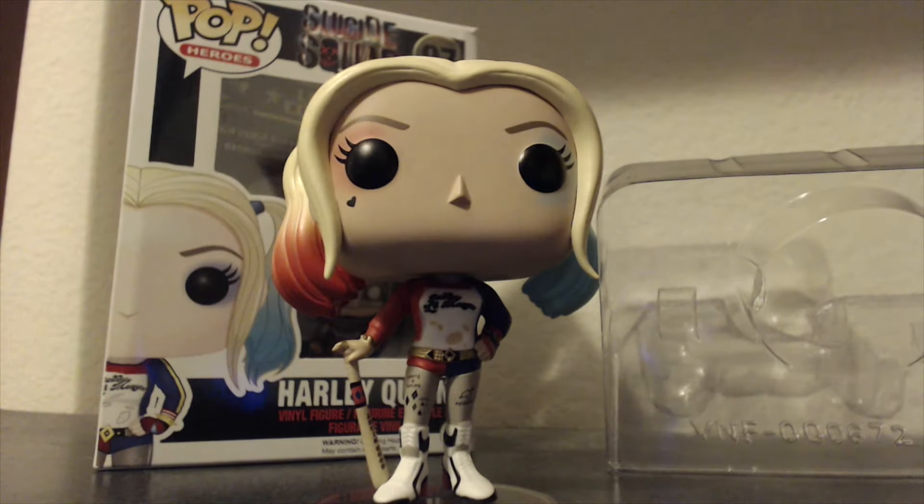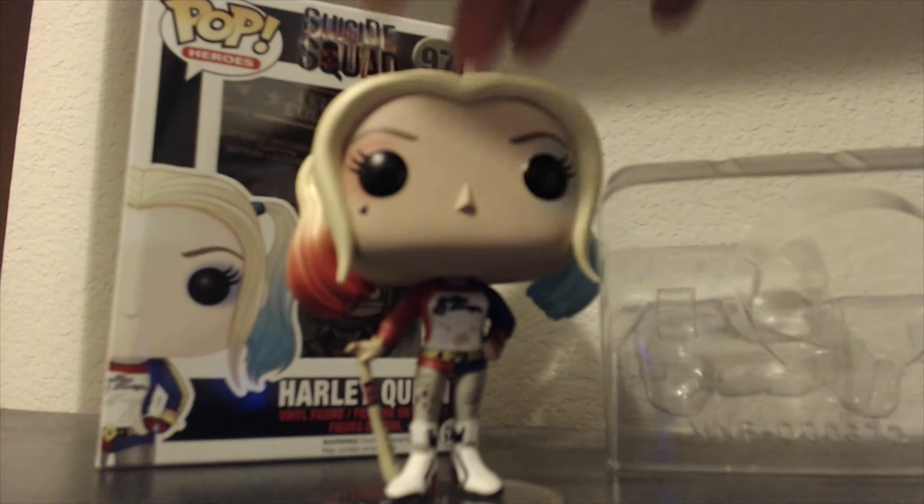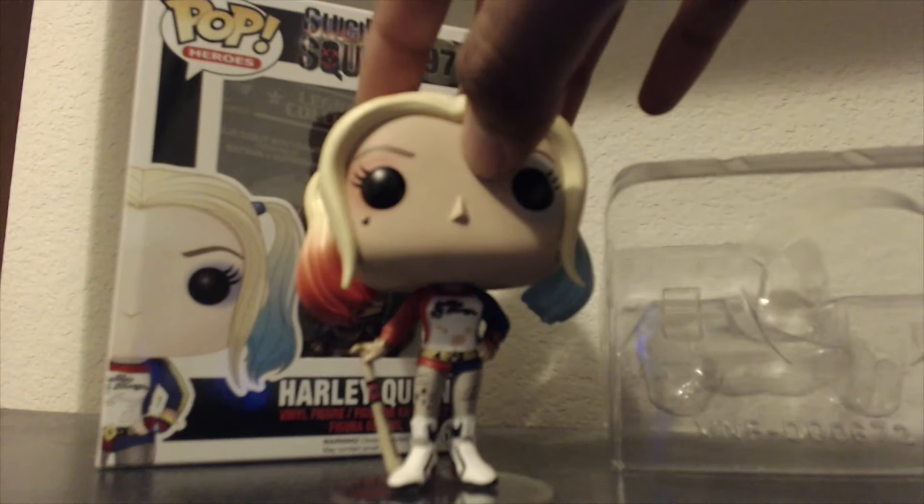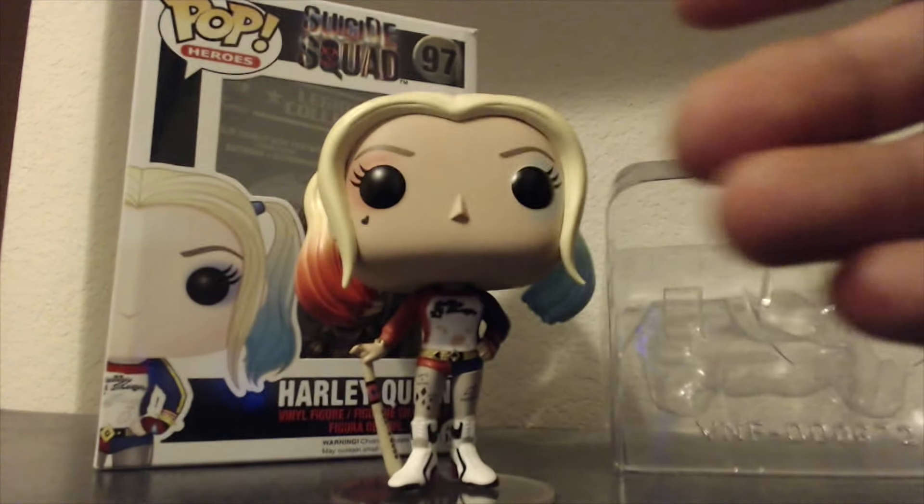Okay, that was my bad. So she cannot stand on her own — she has a little stand. Now as you can see we have Harley Quinn, the Funko Pop. It took me a while to get her stand on. She is actually pretty interesting. She has to stand on those little platforms, so let's get right into this little review.